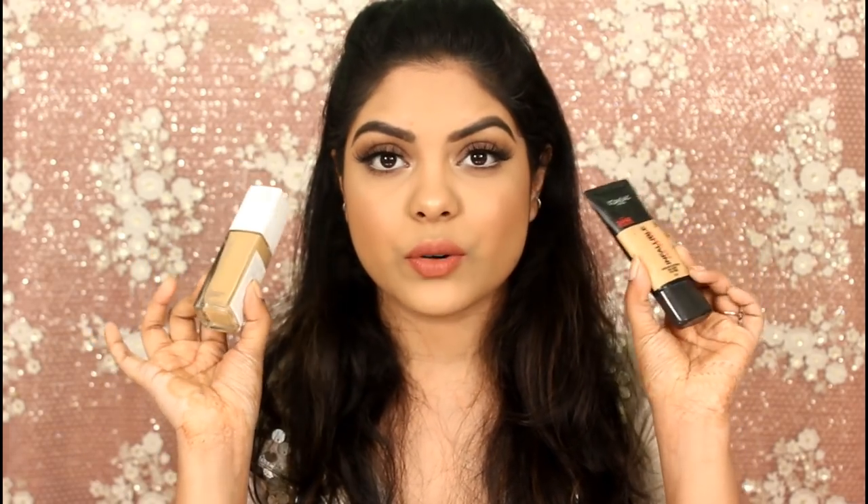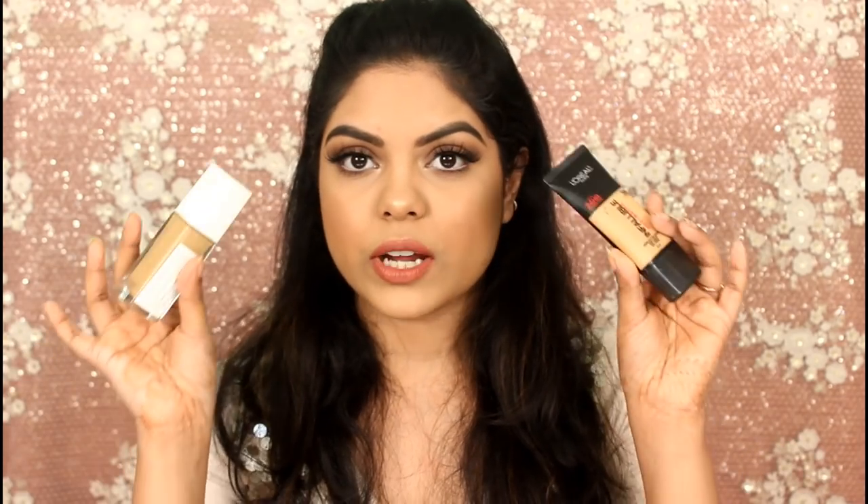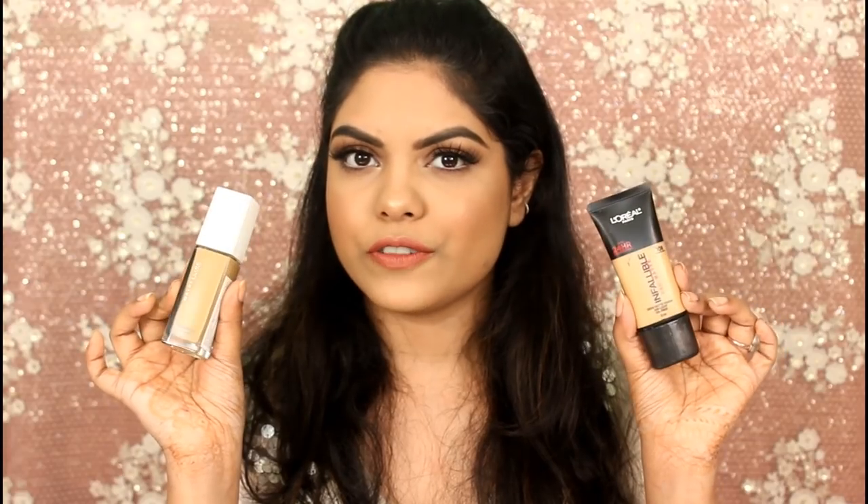The first foundation is the L'Oreal Paris Pro Matte foundation in shade 108 Caramel Beige, and the second one I absolutely love is the Maybelline Super Stay foundation. Both foundations are great for oily skin. I'm definitely going to do a battle video with these two in summer, trying them side by side.